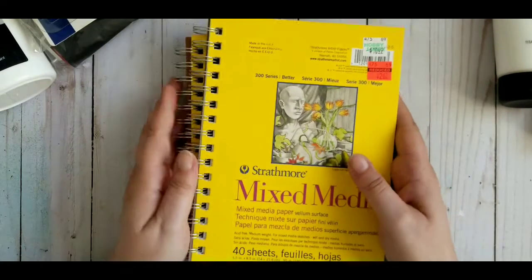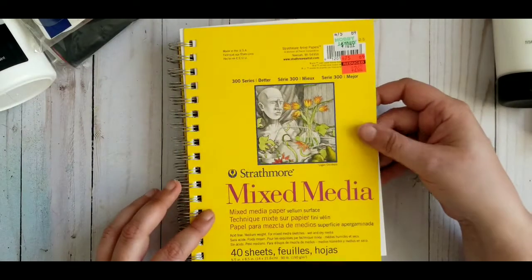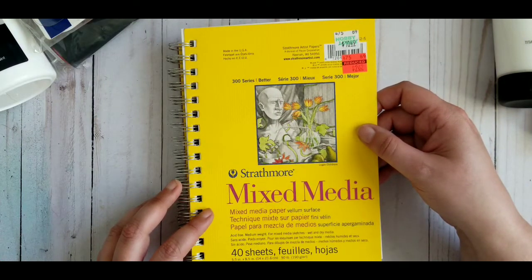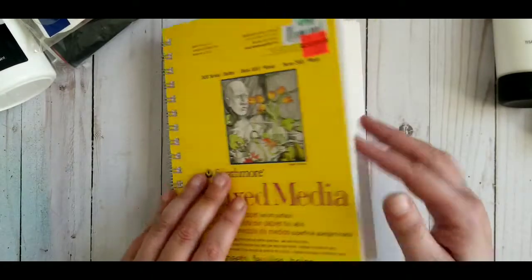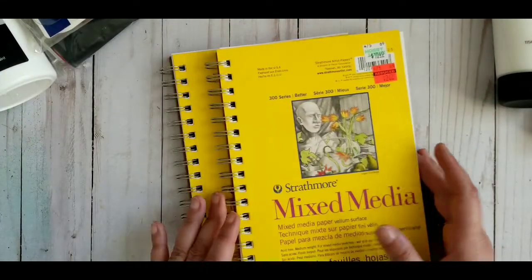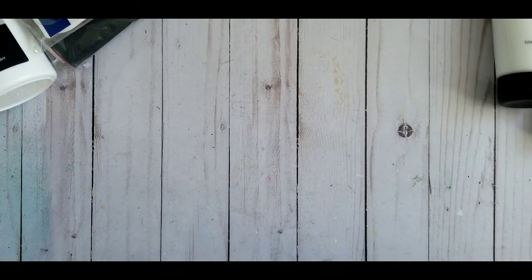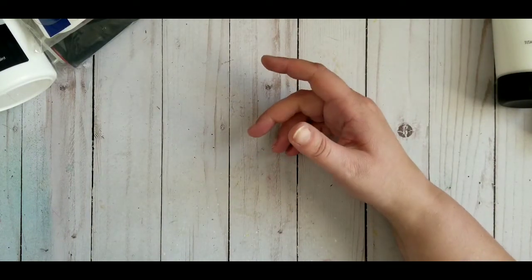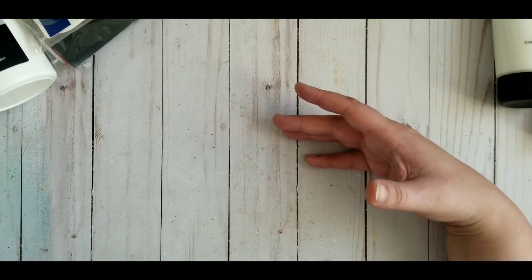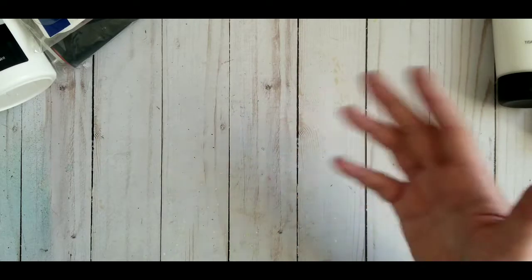The last two items are the same — they are mixed media books and they were $2.69. They're very sturdy — not normal paper, kind of feels like watercolor paper. It says vellum surface; I'm not sure what that means. Maybe I will make a mixed media journal out of it, or I will take out the sheets and just use them for mixed media. It's 40 sheets for $2.62. They also had watercolor paper, but I realized the one I buy with my coupon still comes out to be cheaper, so I decided not to buy it — even though it was 75% off, it was still more expensive than my normal one.